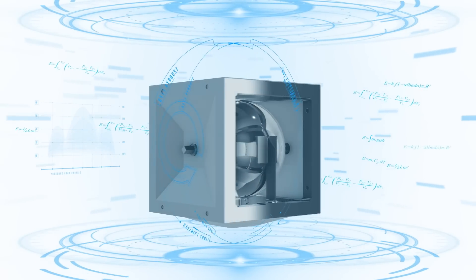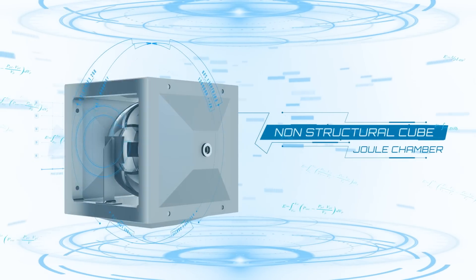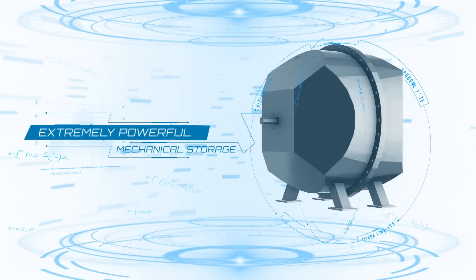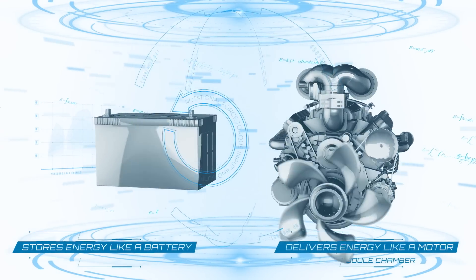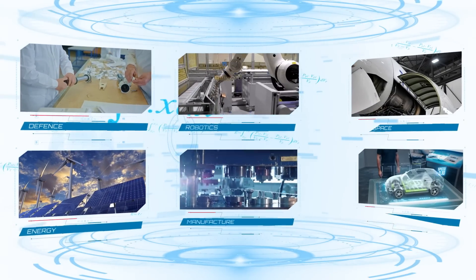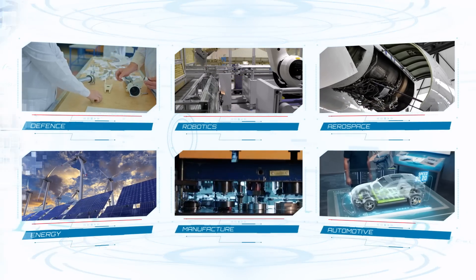Mechanical energy storage is a paradigm shift providing futuristic opportunities using classical, non-electrical methods. Energy stored and consumed without electrical conversion is different and extremely powerful. Joule Chamber stores energy like a battery and delivers energy like a motor, providing opportunities and possibilities to partner, replace or add to multiple products across multiple industries.